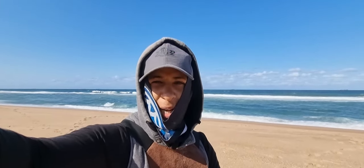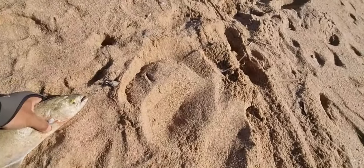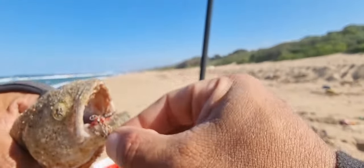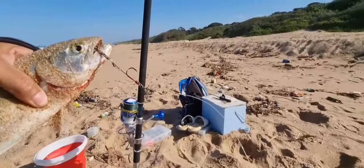Let's rig up again, cast back in and see if we can catch another shad. It's a nice piece. Look at this — I caught him with both hooks! Both hooks in the mouth. There's no way this guy was getting away. Big one, flyers, let's go!